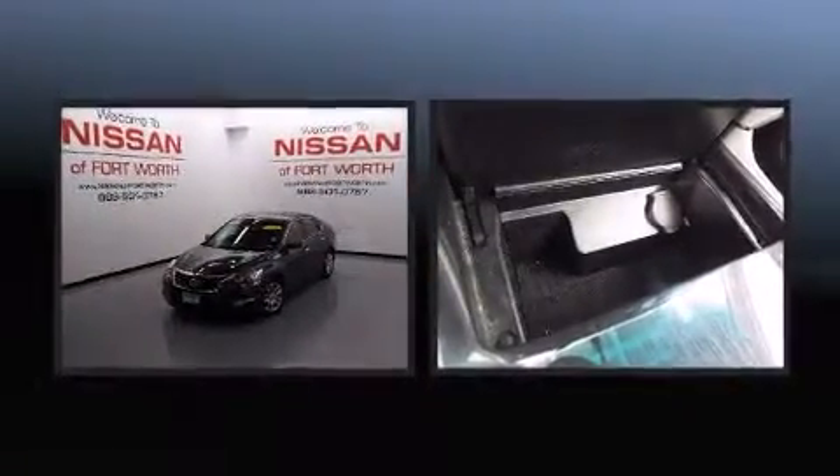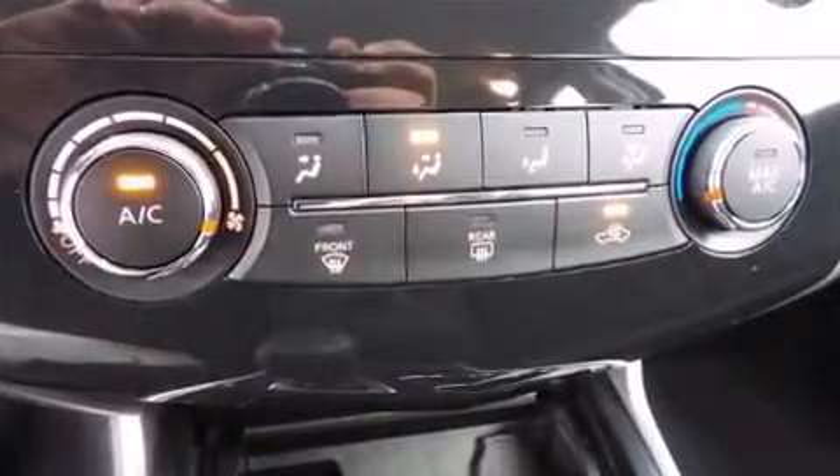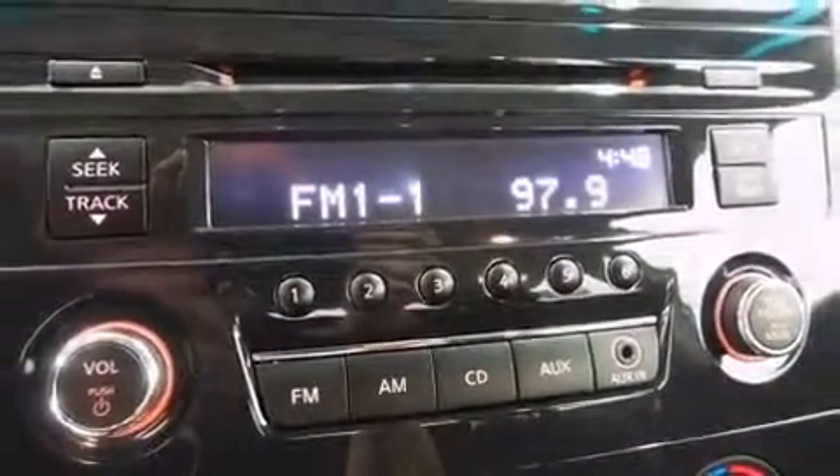Curtain airbags combined with standard stability control create a comprehensive safety network. It also arrives with a Carfax history report, indicating just one previous owner.